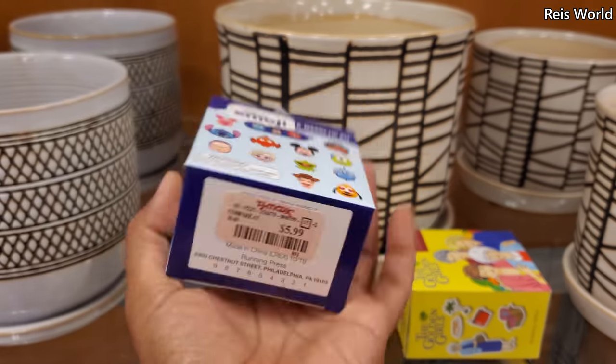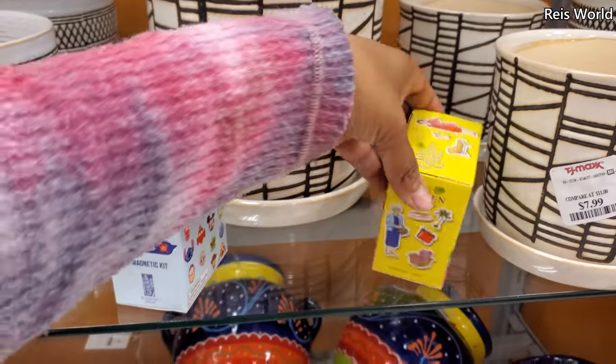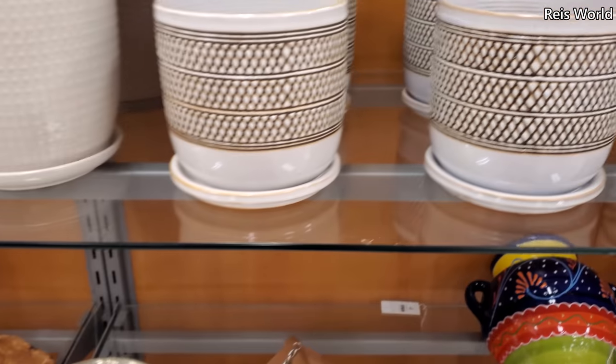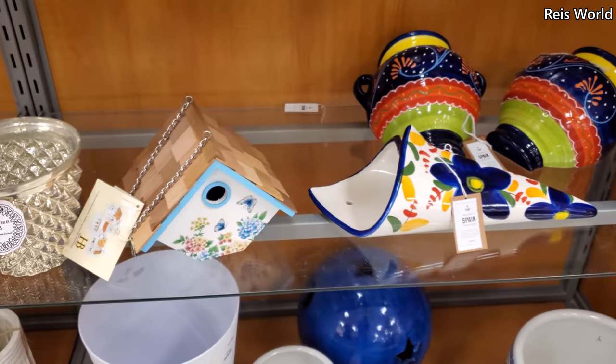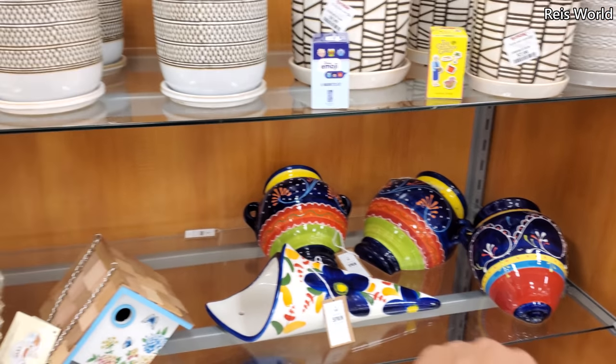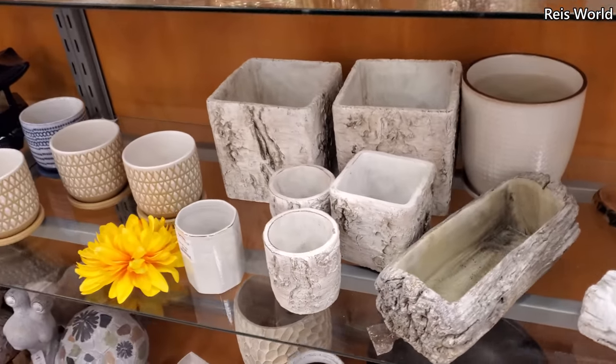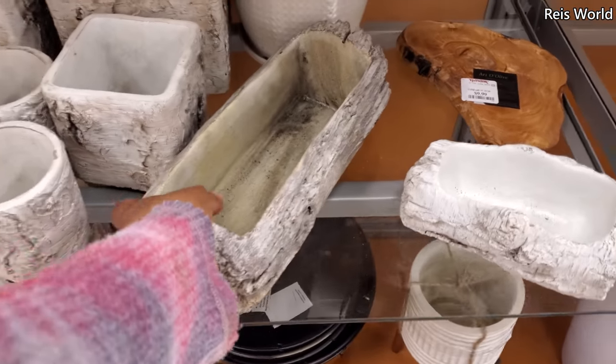It's a magnetic kit you put on your fridge, and they also have Golden Girls. I've seen this one before. Made in Spain — if you are interested, go to Home Goods, plenty over there. That was kind of interesting.